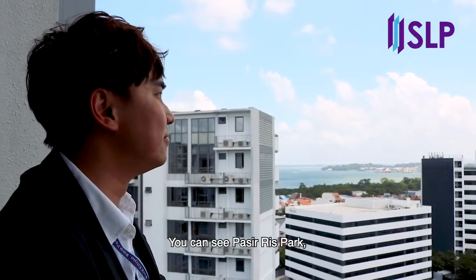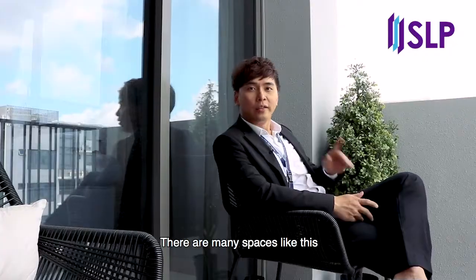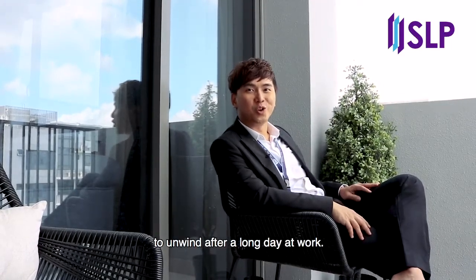You can see Pasir Ris Park, Pulau Ubin, as well as the sea from your balcony. There are many spaces like this for you and your family to unwind after a long day at work.